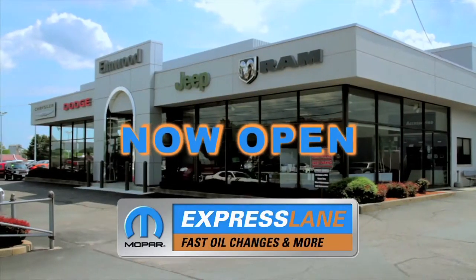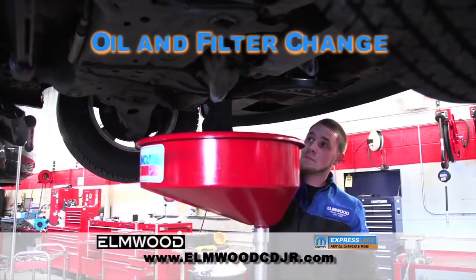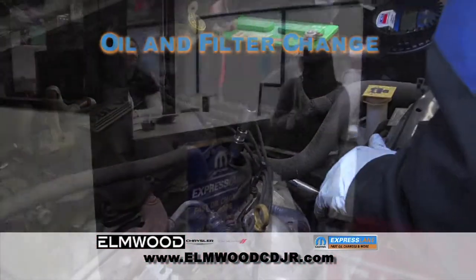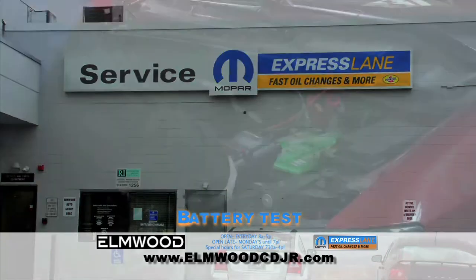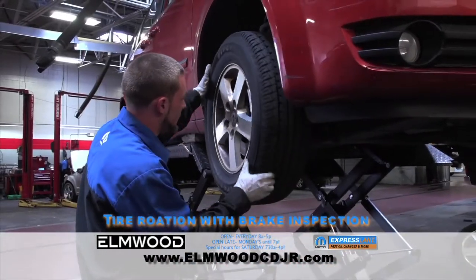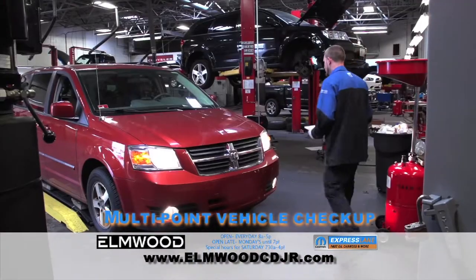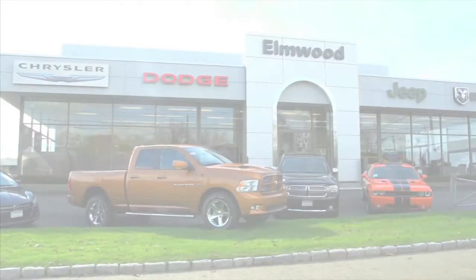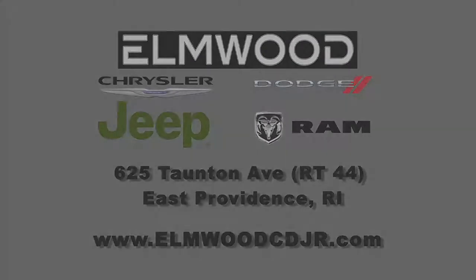The Express Lane is now open at Elmwood Chrysler Dodge Jeep Ram. Get your oil change done fast and done right — no appointments, no waiting, no worries. Just drive in. We have a lane dedicated to express service for your convenience. The Express Lane is your best choice for vehicle maintenance. We service all makes and models anytime, any day. 625 Taunton Avenue, East Providence, Rhode Island, or online at ElmwoodCDJR.com.